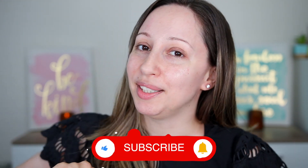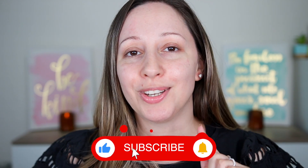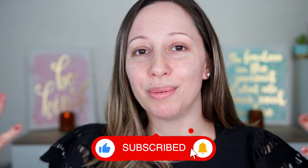So before we start don't forget to subscribe and click on the notification bell. I'm posting videos every week.